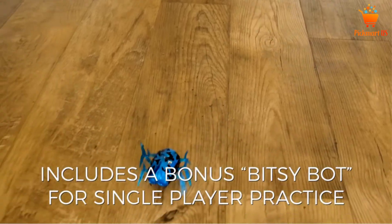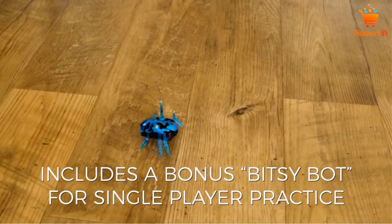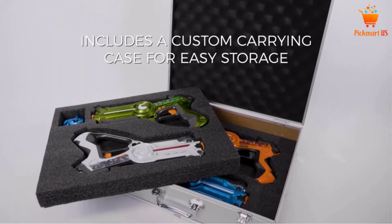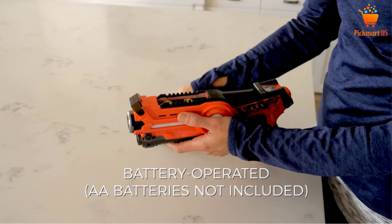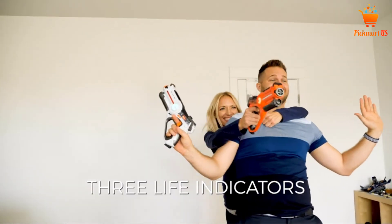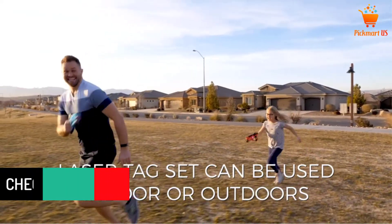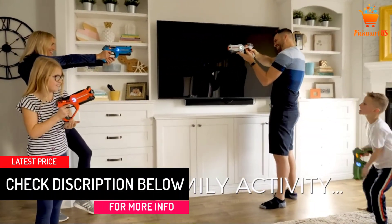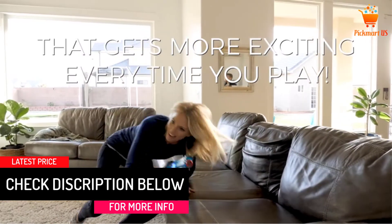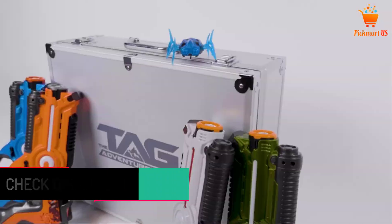Along with that, the guns also feature tactile vibrations, flashing lights, and lifelike sounds. With these, playing laser tag will always be fun for you and everyone on the team. The best part is that the set includes a designer case that you can easily store all the guns in. From quality to style, it has them all, and you really should check it out.